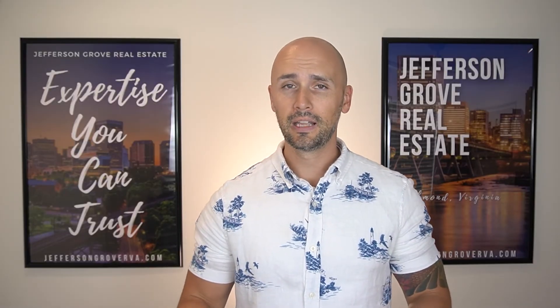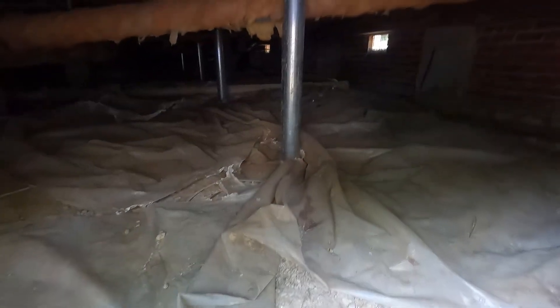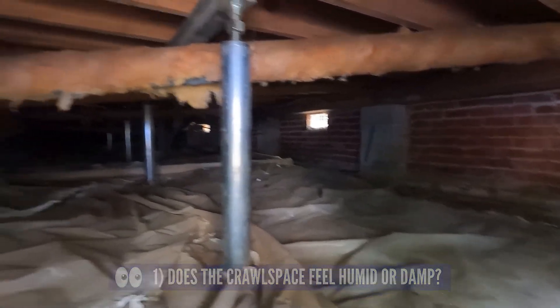We are first going to start with the most problematic area of every home: the crawl space. This is the area where most of the costly issues from home inspections are found, and it's also the most neglected part of every home because very few homeowners ever check it out. So our first thing to check in the crawl space is: does it feel dry, or does it feel humid and damp?